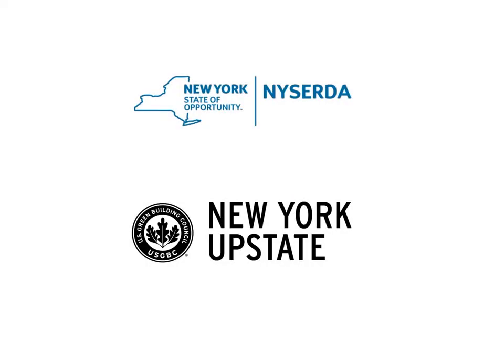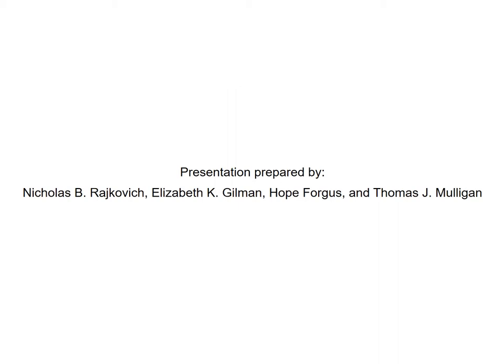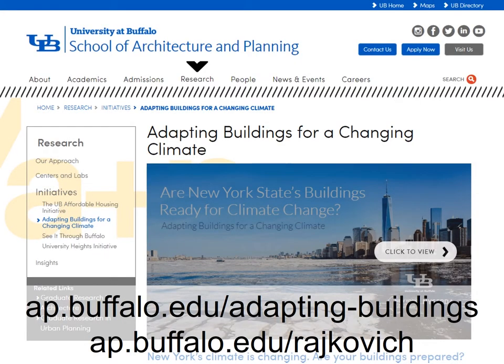So we just went through about 12 different strategies in 55 minutes. We're going to open it up here for questions, but again, we want to thank NYSERDA for support for this work and the USGBC New York State Upstate chapter. Tracy Hall and Amanda Stevens have really done a lot to make these webinars and this whole project successful. I also want to thank the graduate students Lizzie Gilman, Hope Forgus, and TJ Mulligan for helping prepare this presentation. The website is ap.buffalo.edu/adaptingbuildings, where you can find a copy of this report and hopefully by the end of the week all of the webinars posted there, along with PDF copies of the PowerPoint presentation.